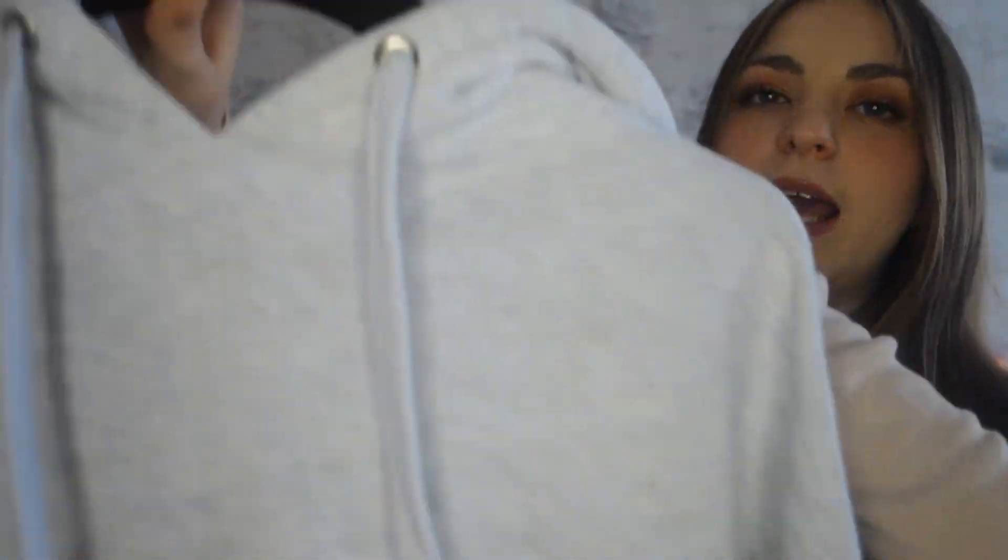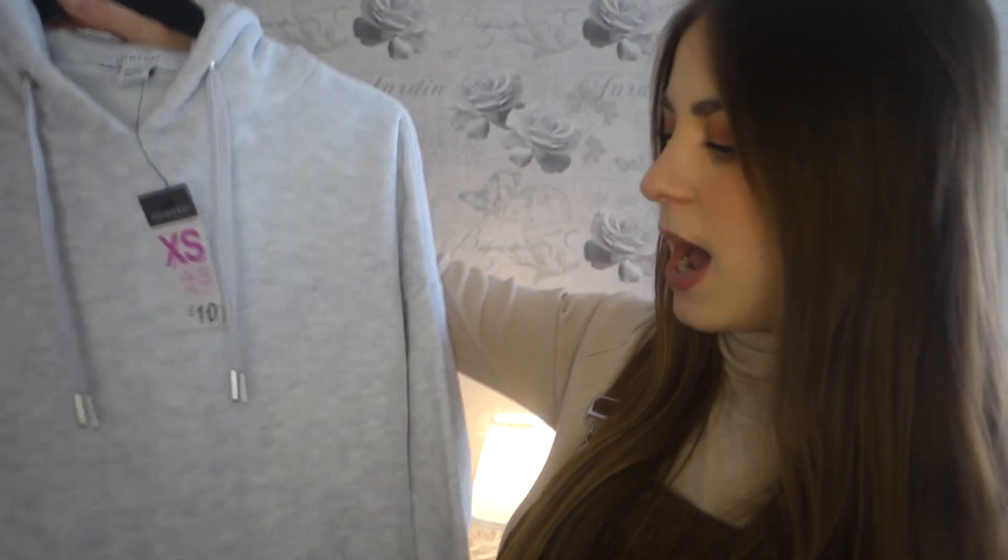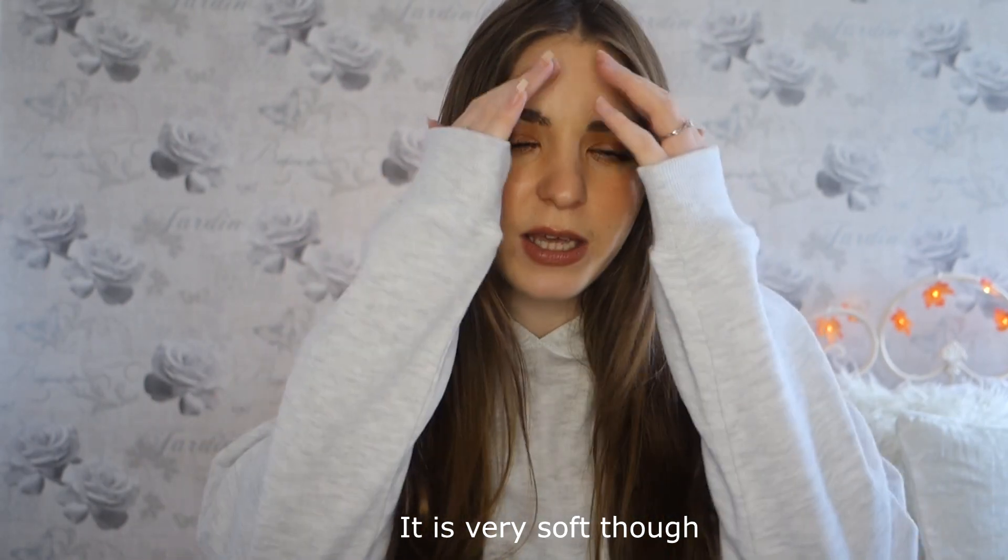The next item is another hoodie — a grey one but in a sweatshirt-style material with a big front pocket and hood with drawstrings. I got it in extra small size 6 to 8 and it was £10. It'll be lovely for lounging or just nipping to the shops. I feel like I go into Primark hoping for autumn dresses and all I come out with is hoodies! I'm actually not sure if I like this one or not — please leave a comment with what you think.